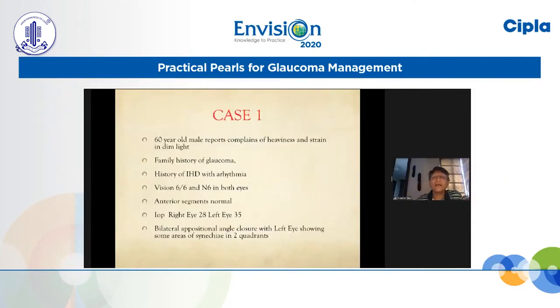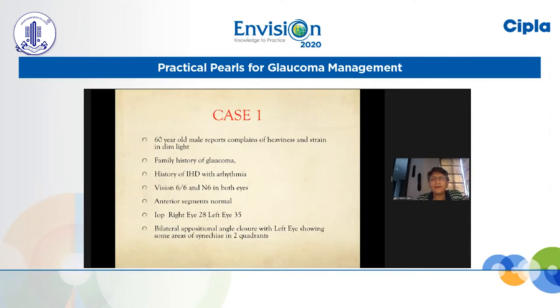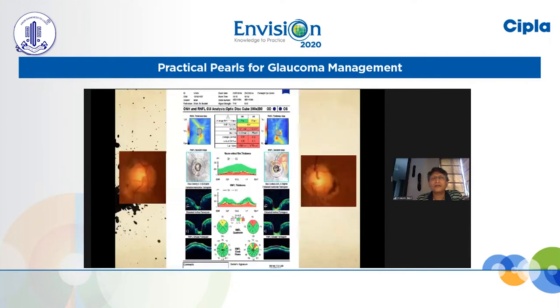The 60-year-old male reports with complaints of heaviness and strain in dim light, has a family history of glaucoma. Some years back he had an episode of ischemic heart disease and arrhythmia and he's on treatment for that. Vision is 6/6, N6. Anterior segments are normal but IOPs on Goldmann applanation are 28 in the right and 35 in the left. Gonioscopy showed appositional closure with the left eye showing some synechiae in two quadrants.